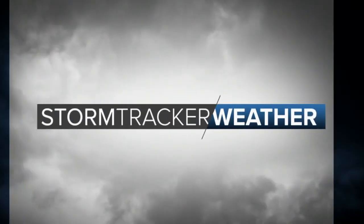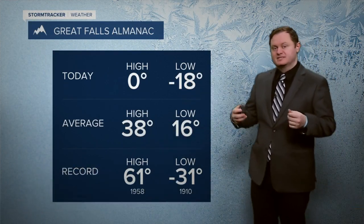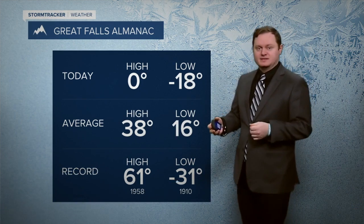Storm tracker weather starts now with meteorologist Stephen Sullivan. Welcome back. Let's take a look at the Great Falls Almanac and high temperatures today. Bitter cold once again — coldest day of the week for a lot of us here in north central Montana.